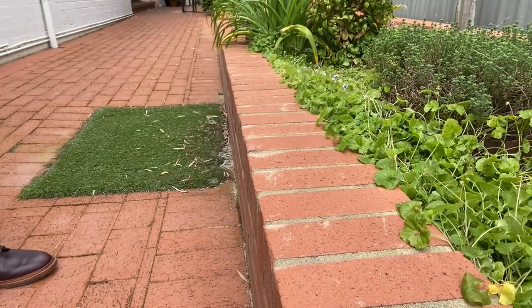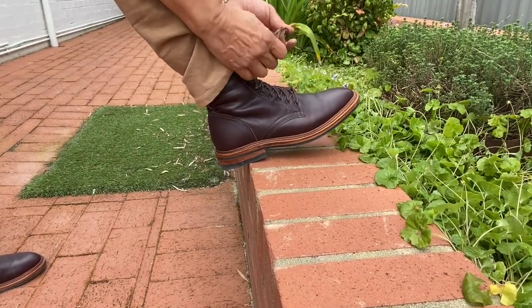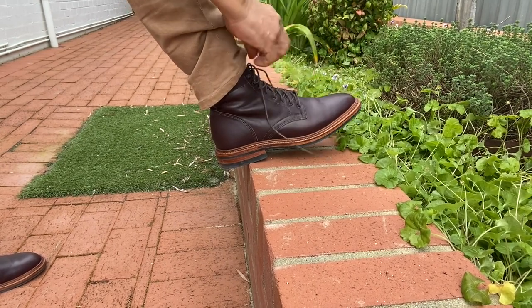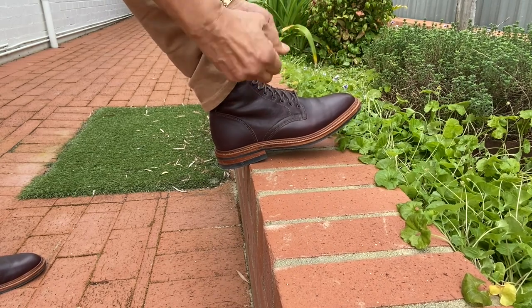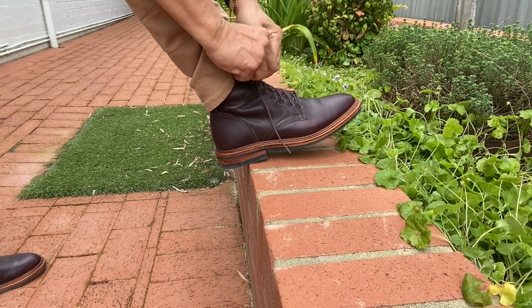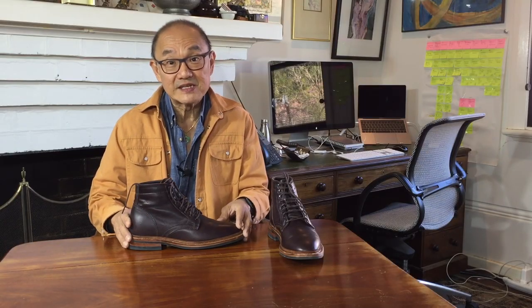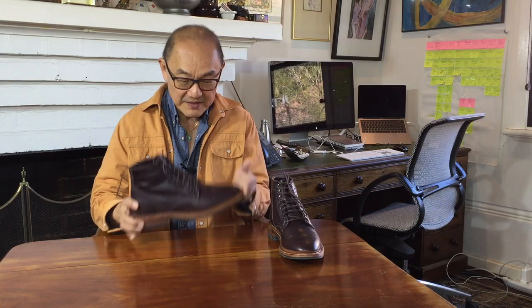Parkhurst is a small-batch manufacturer. Due to its smaller size, Parkhurst can't buy hundreds of hides to make a permanent run of boots. So what Andrew does is source some very interesting hides from famous tanneries like Horween, Seidel and Charles Stead to make smaller batches of unique boots. They're built around three main boot designs: the Capto Richmond boot, the Brogue Capto Delaware boot, and this, their plain-toe Allen boot.